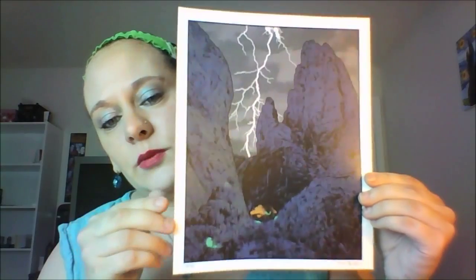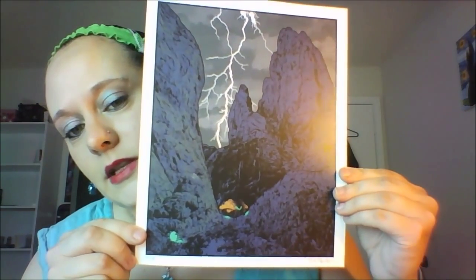He successfully conveys the sense of exploration, distillation, and danger of this iconic world of the Metroid series. Just wanted to read a little bit about it — that's awesome.